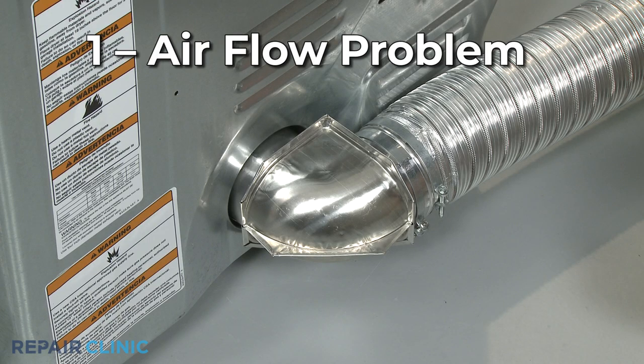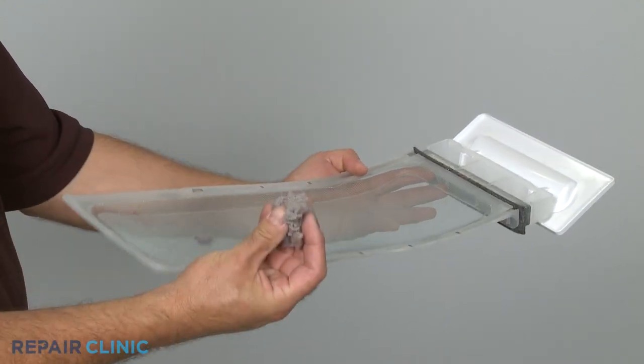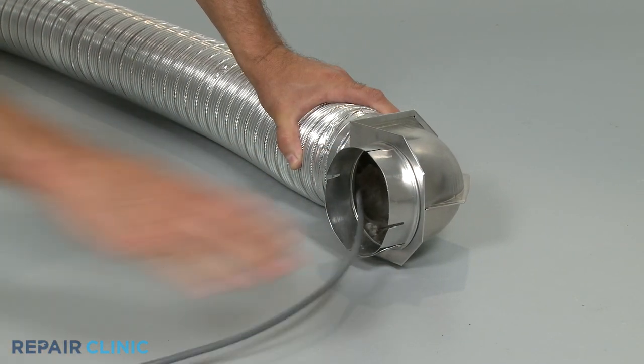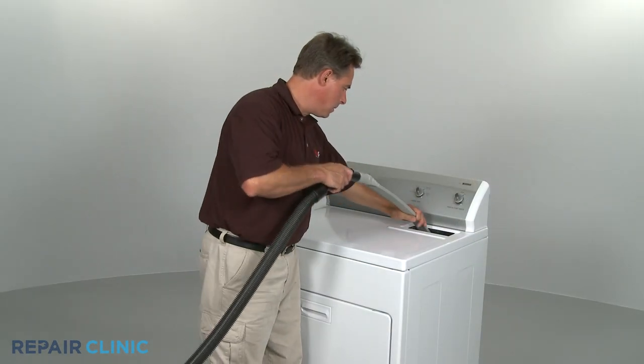If the dryer's venting or lint filter is clogged with lint or other debris, the airflow within the dryer drum will be restricted, which will substantially increase the drying time. While you should clean the lint filter after every load, you should also clean out the dryer's venting and the lint filter housing at least once a year to ensure good airflow.